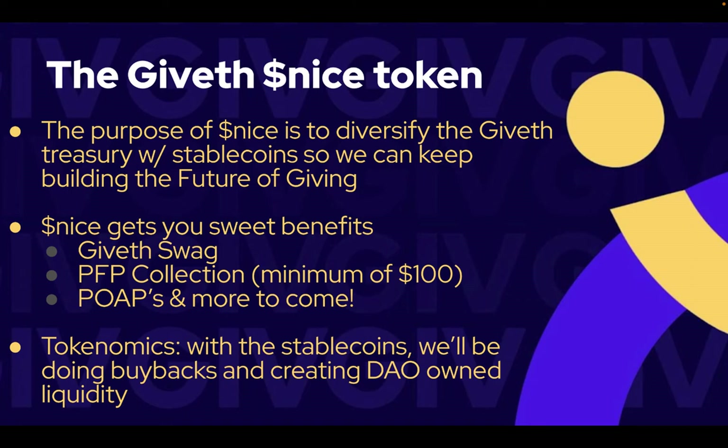If you're interested in the tokenomics side, we'll be using the stablecoins donated to do buybacks on the Giveth token and create DAO-owned liquidity.